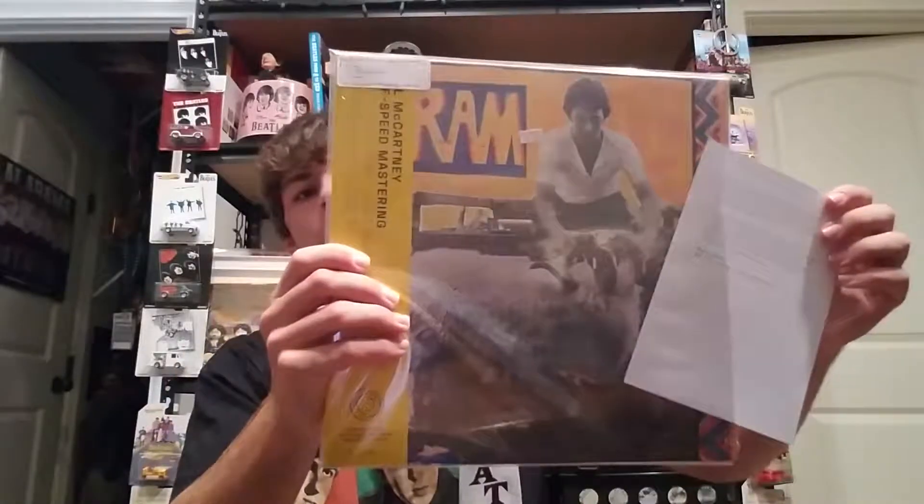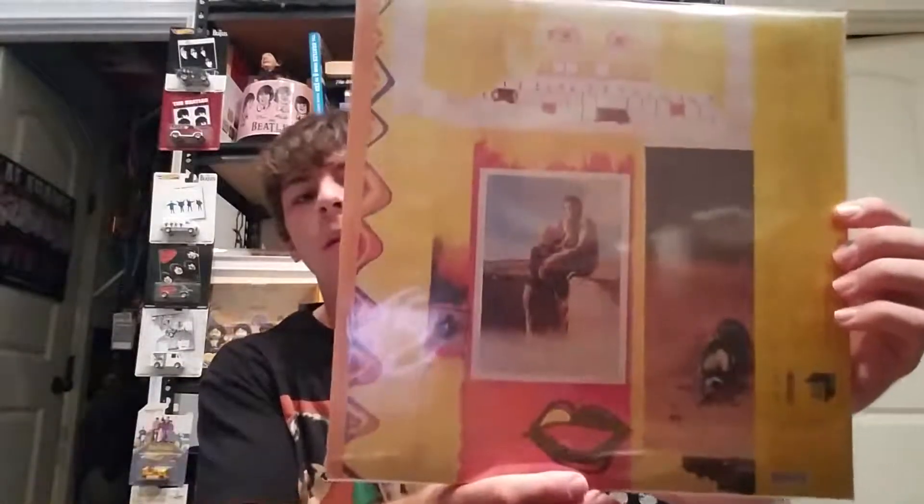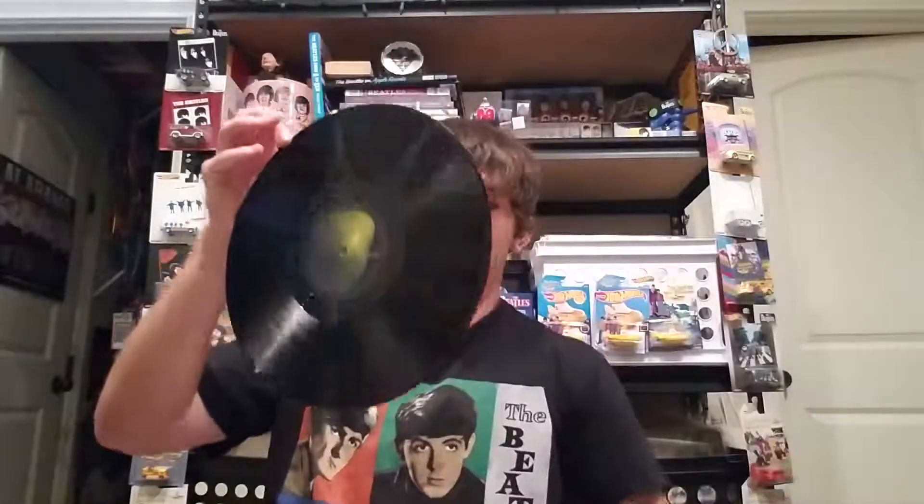That'll pretty much wrap up the antique store finds. The next one I got from my local record store - sticking with Paul McCartney, I got the 50th anniversary reissue of RAM. I'm going to keep it in the shrink wrap and I'm not going to show you the gatefold - I'm sure you've seen it. There's the back, again with the cardboard thick paper inner sleeve. I played this and it sounded really good.